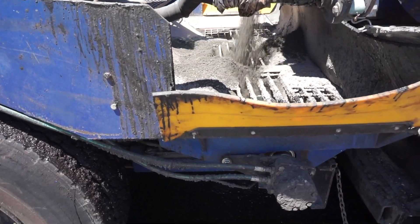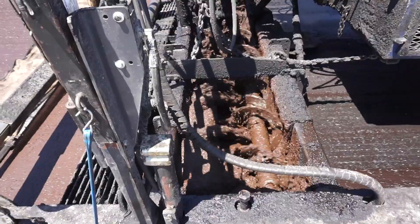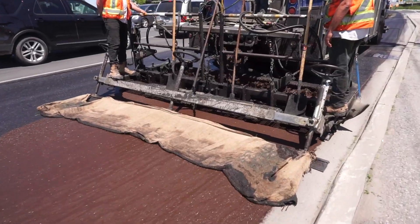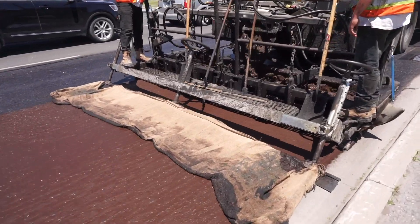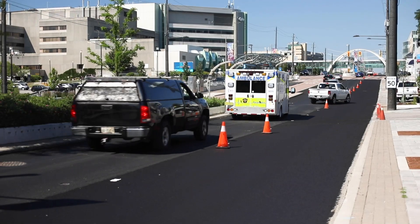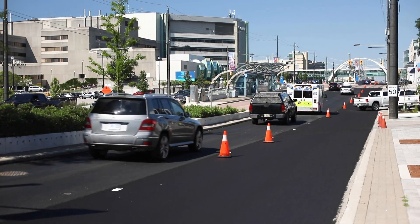Microsurfacing involves sealing the surface of the road with a mixture of small stones and liquid asphalt cement. The treatment is applied in a thin layer directly over the existing road surface, filling in grooves or indentations on the road. The new layer creates a waterproof surface and improves skid resistance for safety.